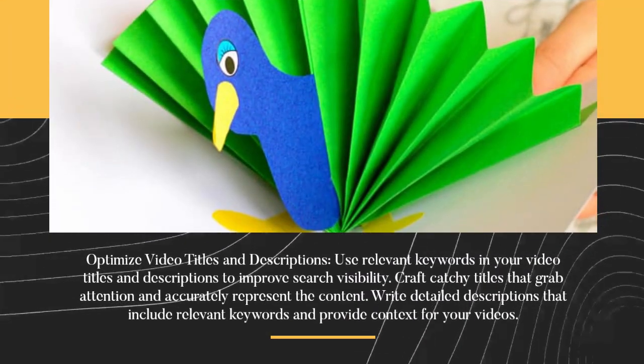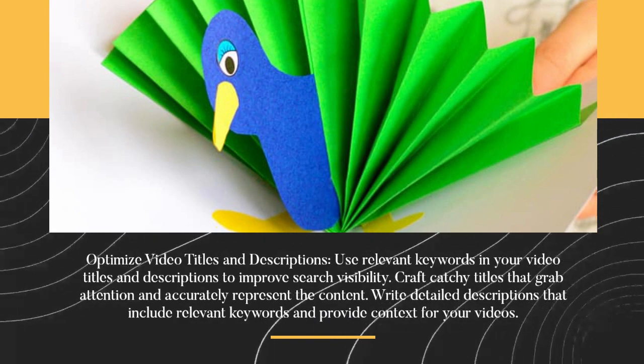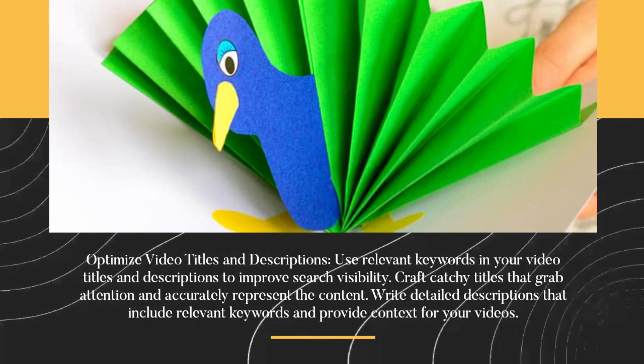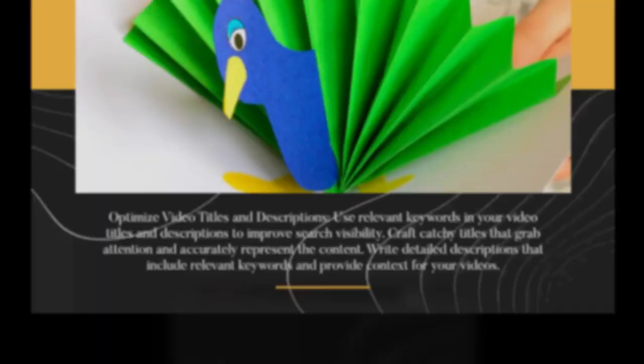Optimize video titles and descriptions. Use relevant keywords in your video titles and descriptions to improve search visibility. Craft catchy titles that grab attention and accurately represent the content. Write detailed descriptions that include relevant keywords and provide context for your videos.